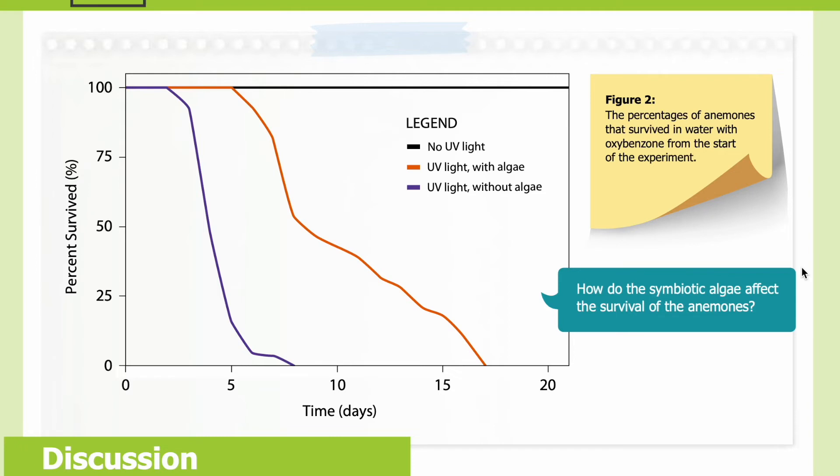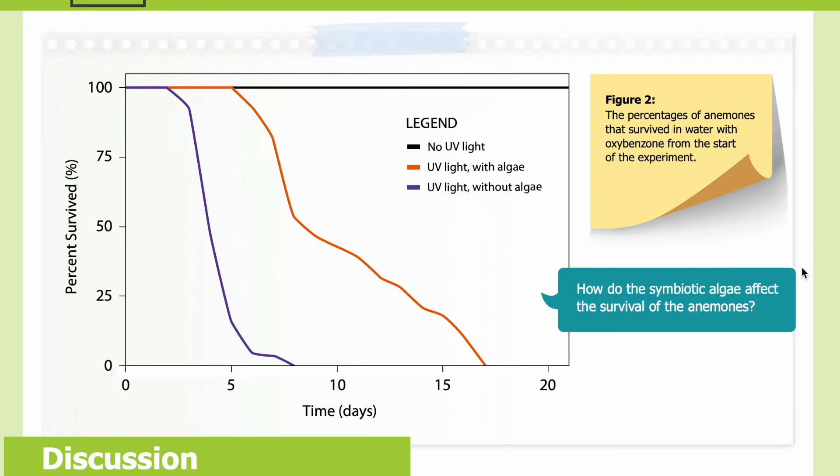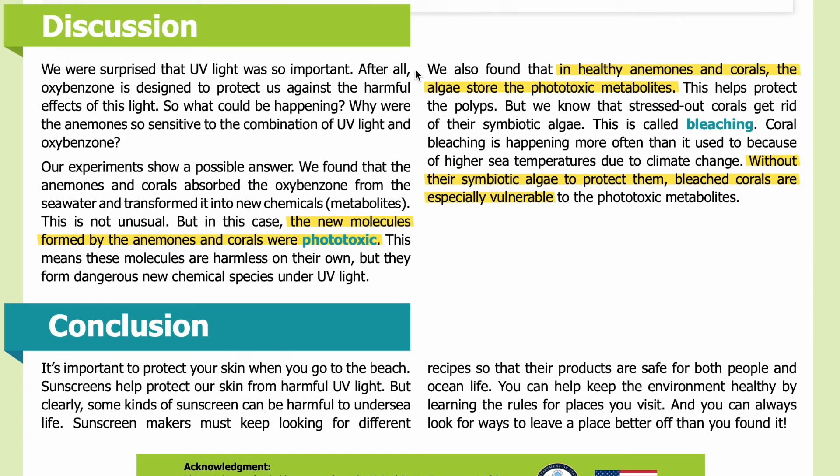The black line represents anemones exposed to no UV light. The orange line represents anemones with symbiotic algae exposed to UV light. The purple line represents anemones without symbiotic algae also exposed to UV light. Looking at the graph: how did the symbiotic algae affect the survival of anemones?